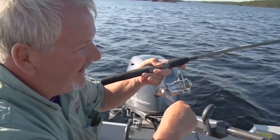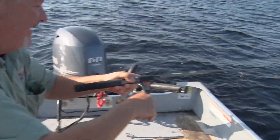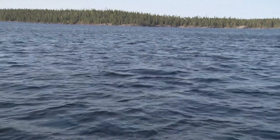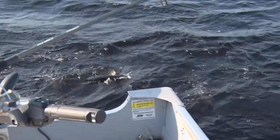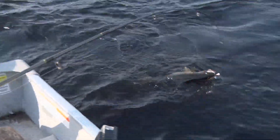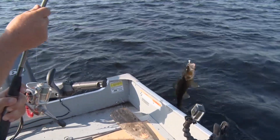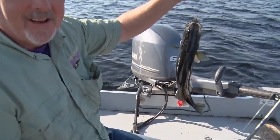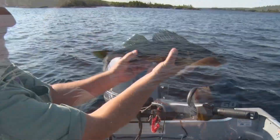They're biting hard today folks. Got another one on here — he's a determined walleye. They sure like to stay down there. Getting a little stress on the pole. Oh beautiful! He's an excited guy, getting me excited. I tell you folks, I literally catch hundreds of fish every summer, every season, but it never gets old. Every one of them gives my heart a little stir. It's a beautiful thing.